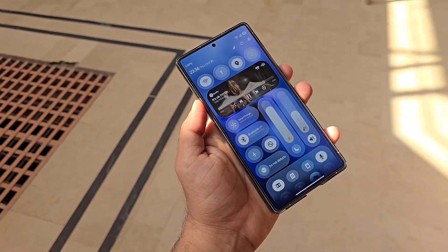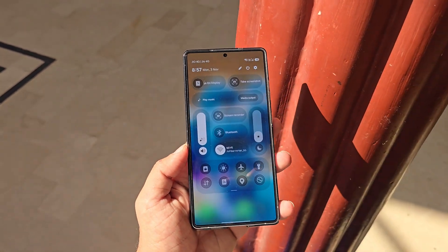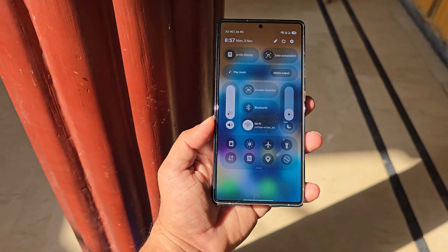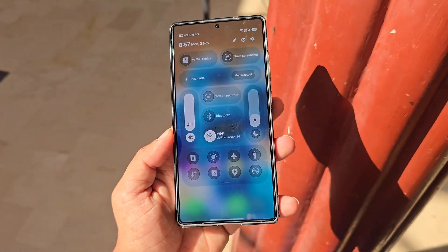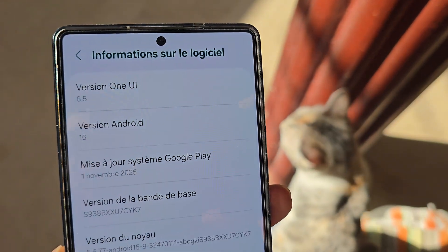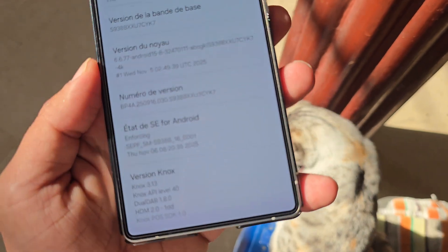Samsung hasn't yet announced official details about eligibility or regional rollout, but history gives us a good idea. Flagship models from the last two years, such as the Galaxy S25 lineup and the new Galaxy Z Fold 7 and Flip 7, are expected to be the first to join. As usual, the beta program will likely be limited to select regions, including the US, South Korea, Germany, and India.